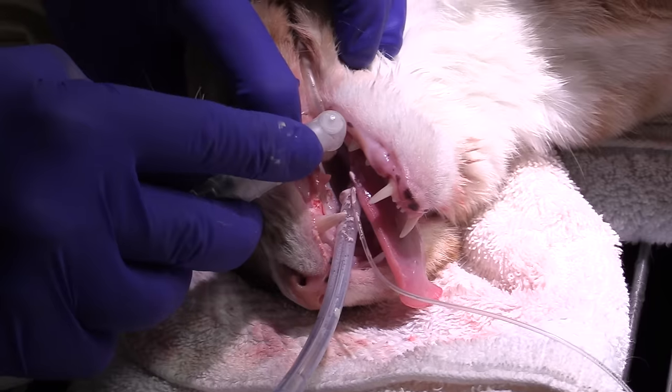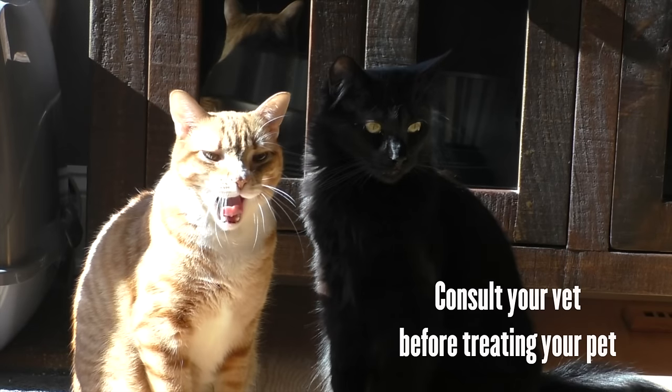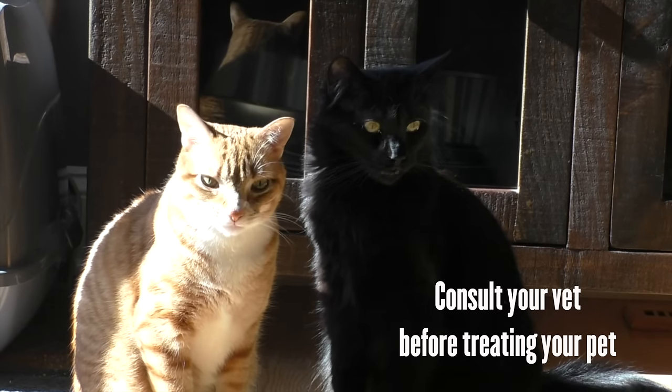Under anesthesia, vets can carefully clean his teeth and, more importantly, clean under his gums, which will give us a good base to start from again to keep his teeth clean for as long as possible. Hopefully this video has given you a good basic knowledge of what we do to help care for Cola and Marmalade's dental health, and will inspire you to want to do the same for your cats at home as well. Thanks for watching.